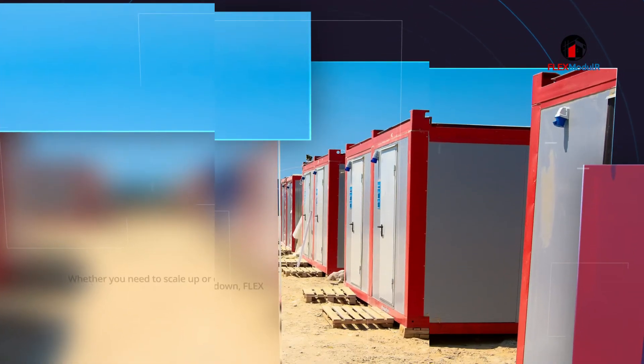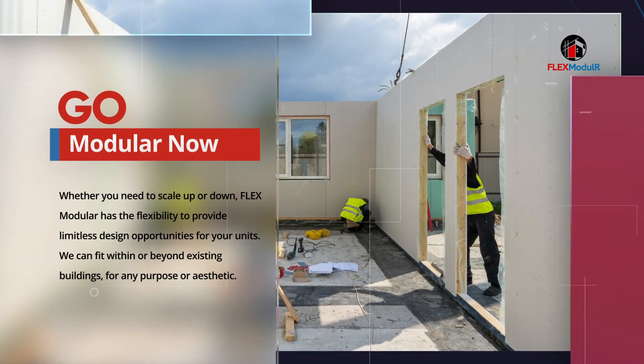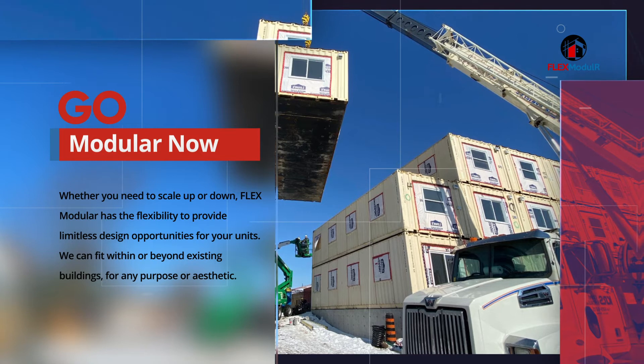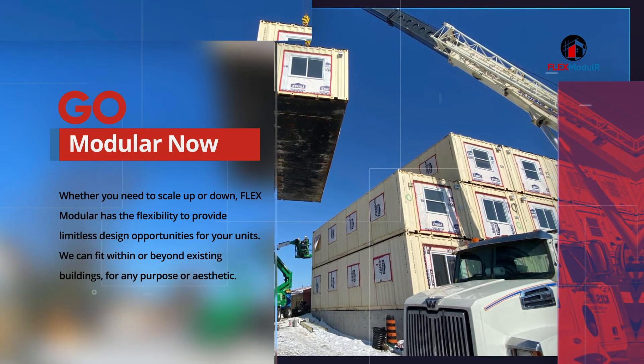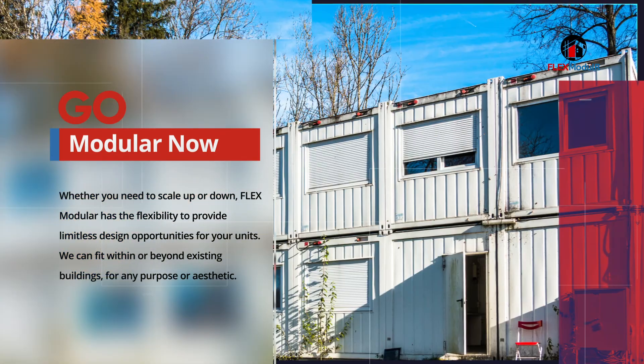Whether you need to scale up or down, Flex Modular has the flexibility to provide limitless design opportunities for your units. We can fit within or beyond existing buildings for any purpose or aesthetic.